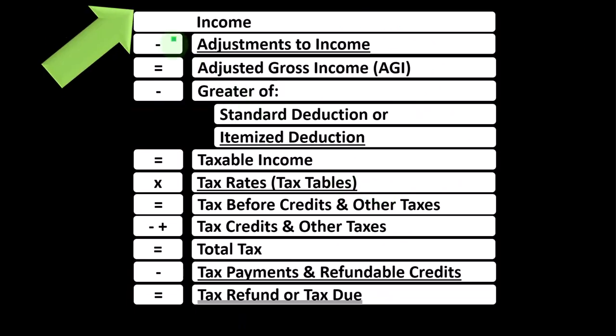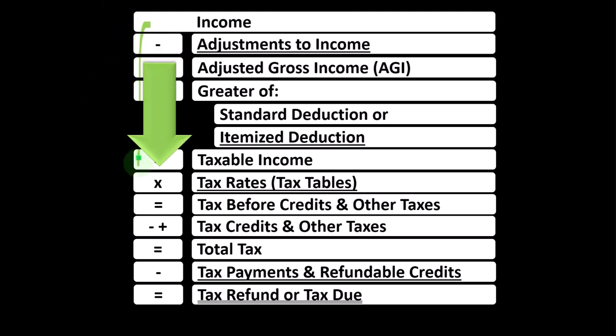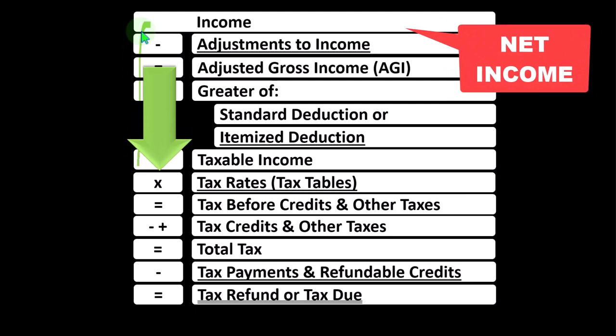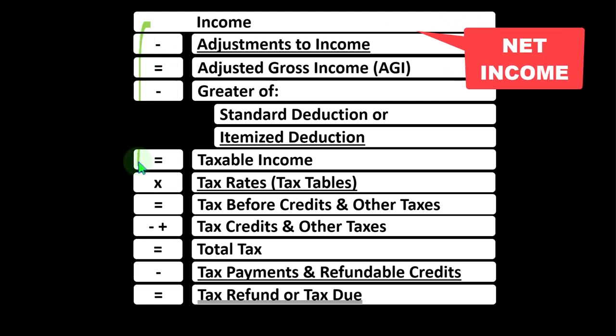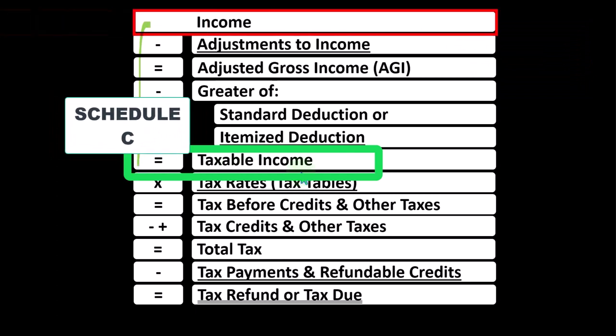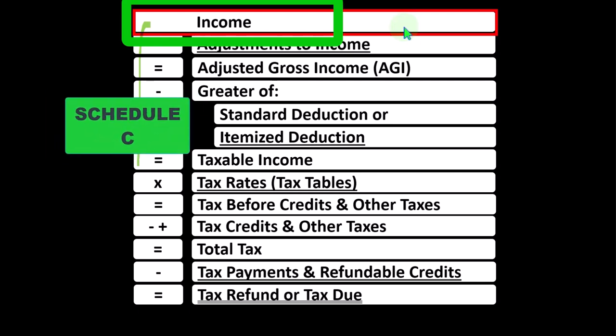Looking at the income tax formula, remembering the first half of the income tax formula is basically a funny income statement. Most income statements have income minus expenses resulting in net income. Here, having income minus various deductions resulting in taxable income. The Schedule C from the sole proprietorship ultimately rolls into line one income, which is kind of strange because the Schedule C itself is basically an income statement.